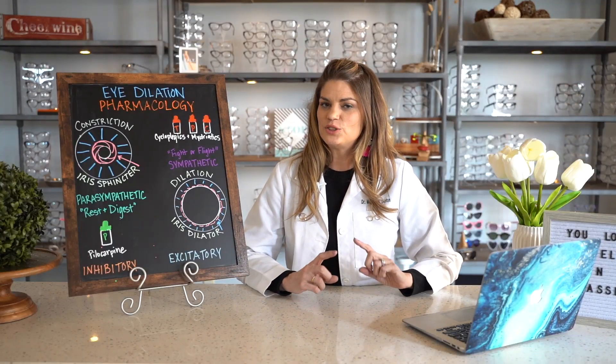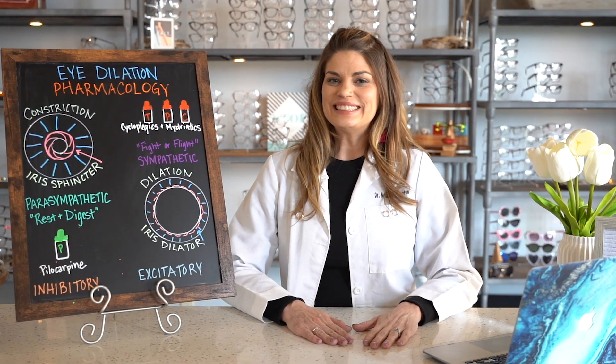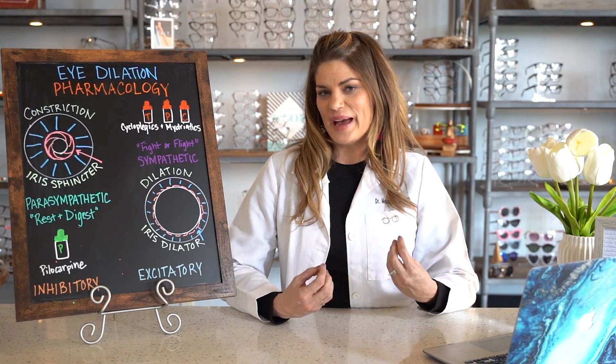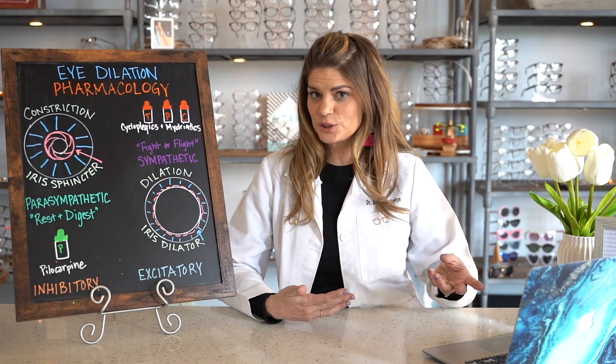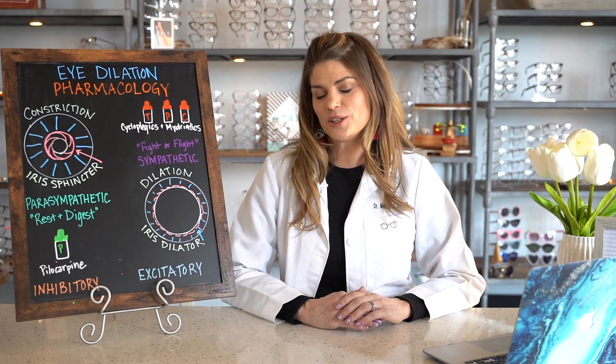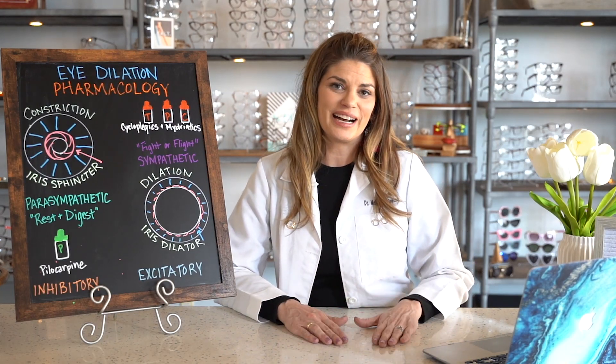Have you ever wondered just how dilation drops are working on your eye? In today's video, I'm going to go over the pathophysiology of how the pupil actually dilates and constricts naturally, and then we're going to go over the pharmacology of the drops that your eye doctor is using to make your eyes dilate.